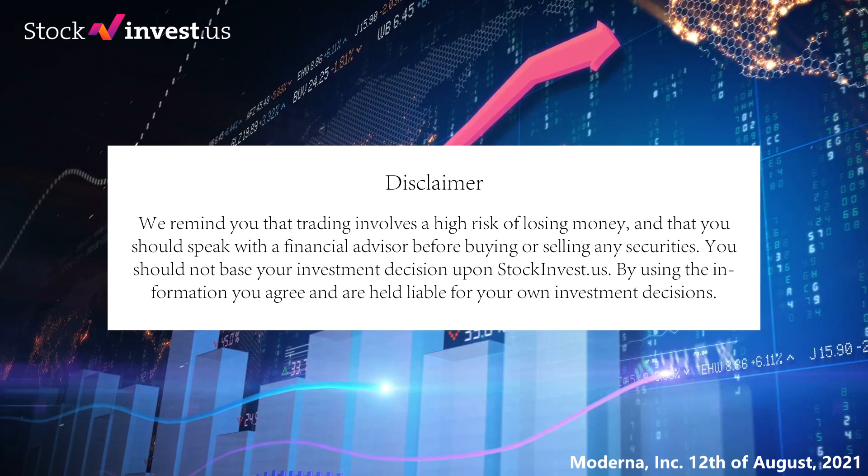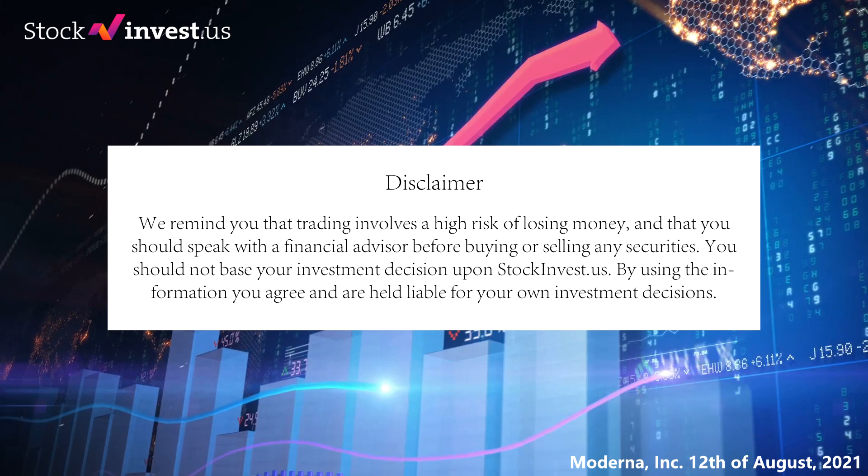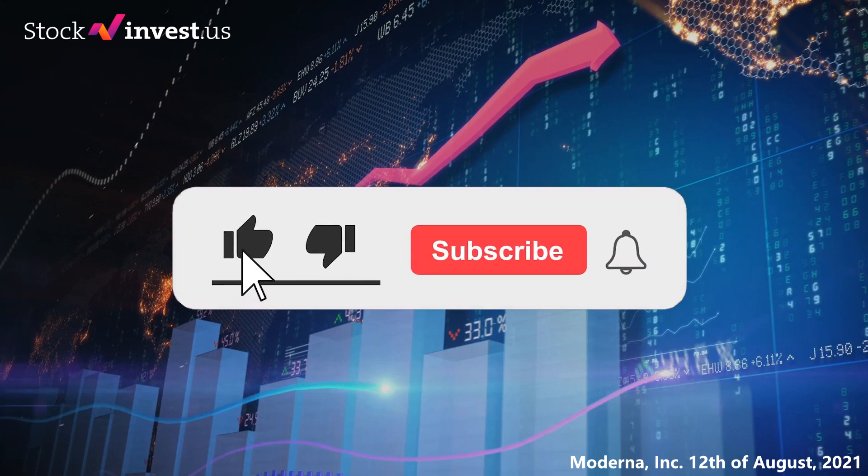We remind you that trading involves a high risk of losing money and that you should speak with a financial advisor before buying or selling any securities. You should not base your investment decision upon stockinvest.us. By using the information you agree and are held liable for your own investment decisions. That's the end of this video — thanks for watching, leave a comment if you have any questions, and don't forget to subscribe to the channel.